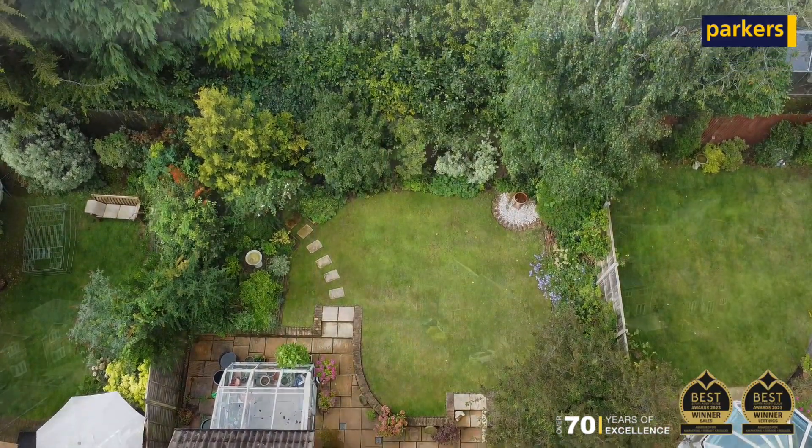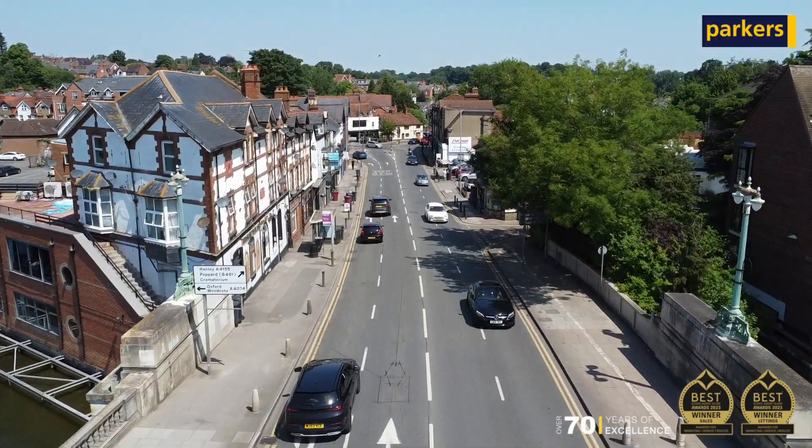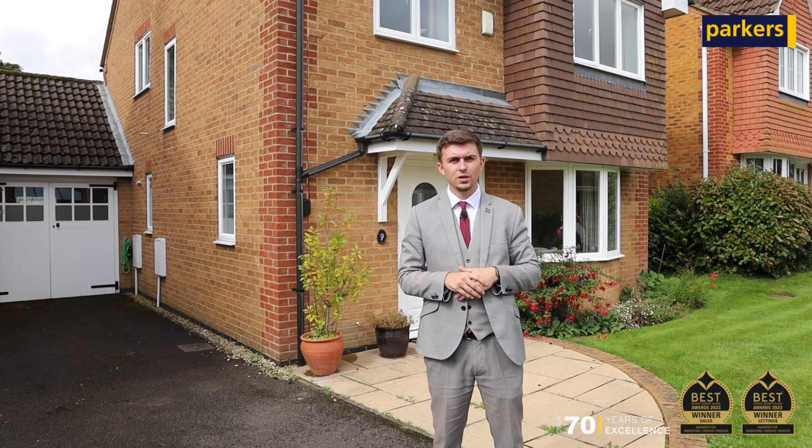Being located only 0.4 miles away from some fantastic countryside, but also only a short drive from the Carverstrom High Street, you get the best of both worlds. This property is not going to hang around, so if you wanted to book a viewing, please get in touch with the details to follow.